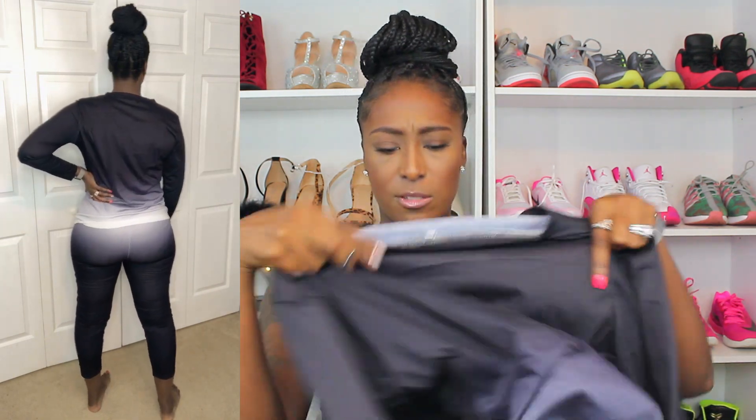So the next set I want to show y'all is this cute two-piece set. It goes from black to white on the top, and on the pants it goes from white to black. I do like this set, but the first thing I noticed is that it's not as stretchy as the other materials. I'm like, why is this polyester material so not stretchy? So I looked at the tag inside the shirt to verify — it says 65% cotton and 35% polyester. So I guess that's why it's not as stretchy as the other material.